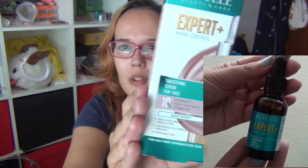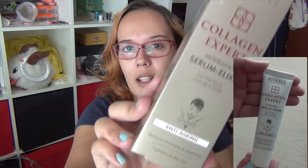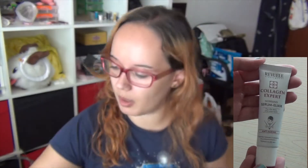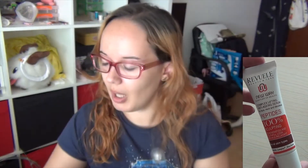This is another serum but it's for the chin and neck — for those two particular areas. And still from the same brand, another product — actually it's another serum, an anti-aging serum.